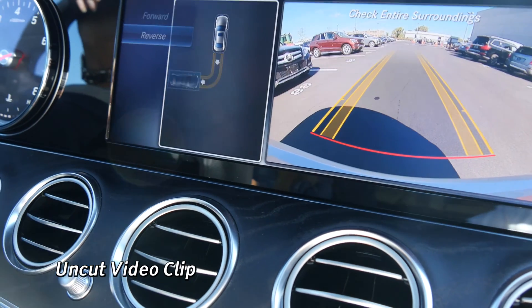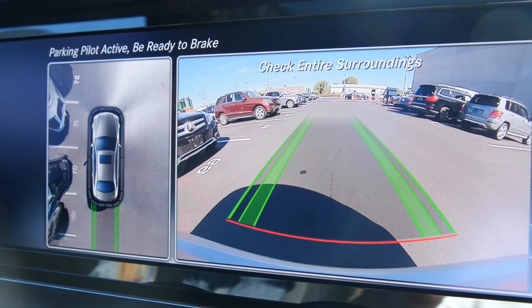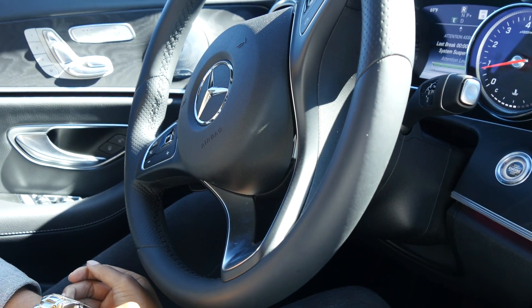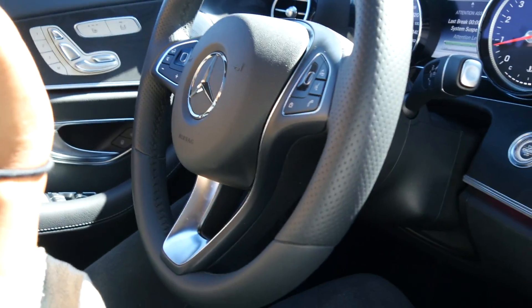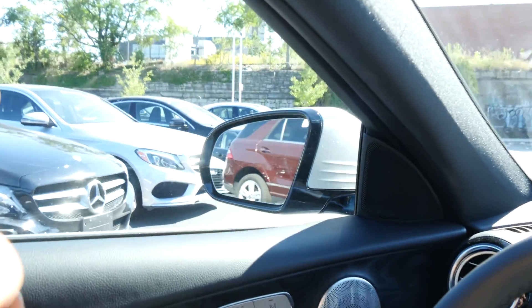Here, right there — there you go, you got it, you got it! We're out of room, we're out of room. Sorry, sorry!